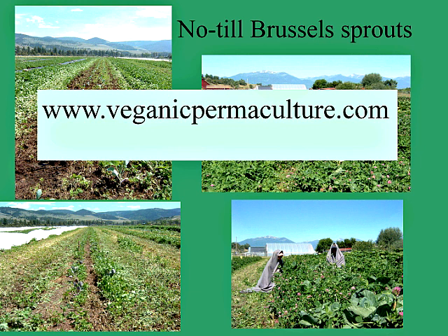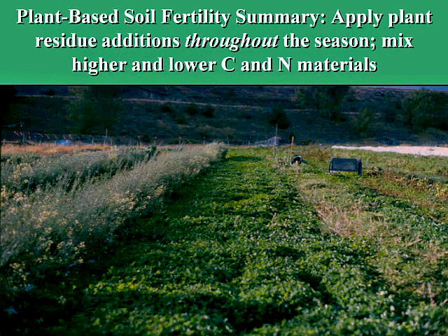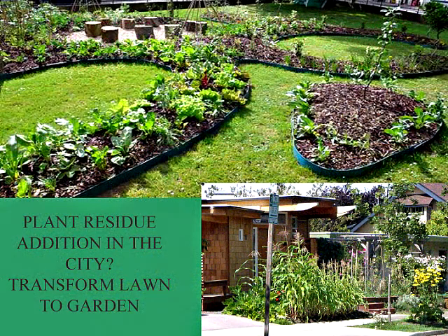In summary, what I learned over the last 17 to 20 years of using living mulches and green manures — particularly living mulches in a mainly plant-based soil fertility system — is that you want to apply plant residues throughout the season, not just in the spring or fall, and you want to mix higher and lower carbon and nitrogen ratio materials.